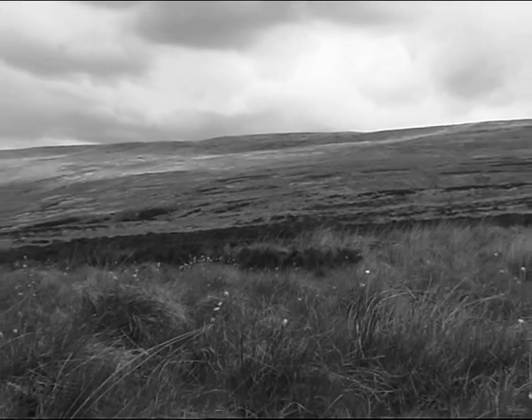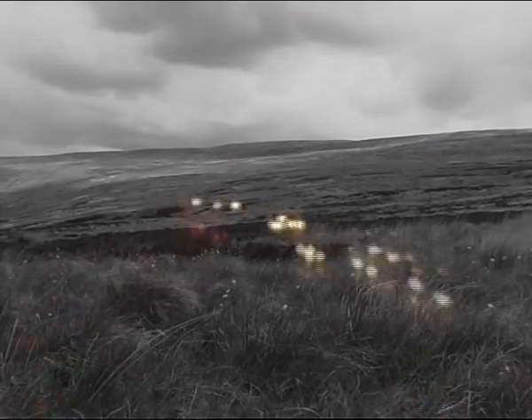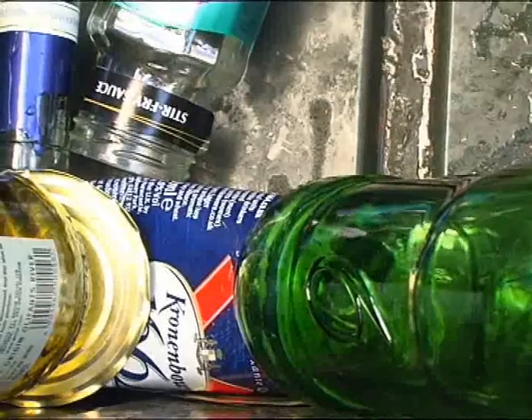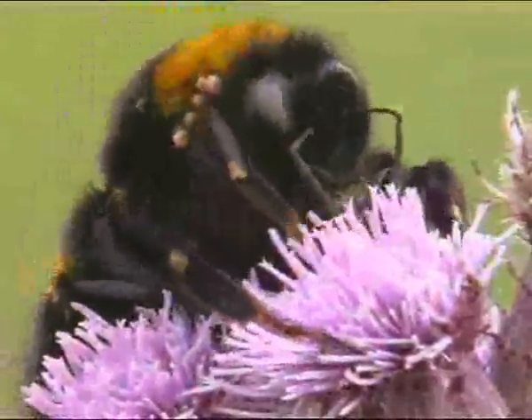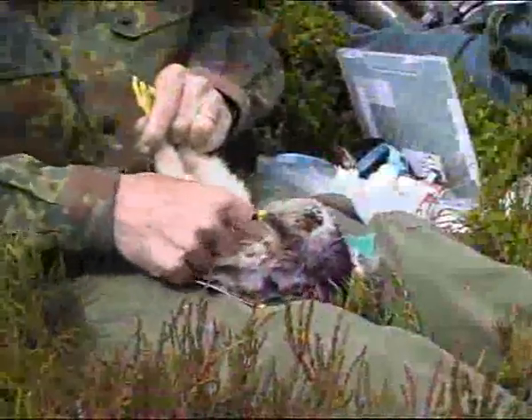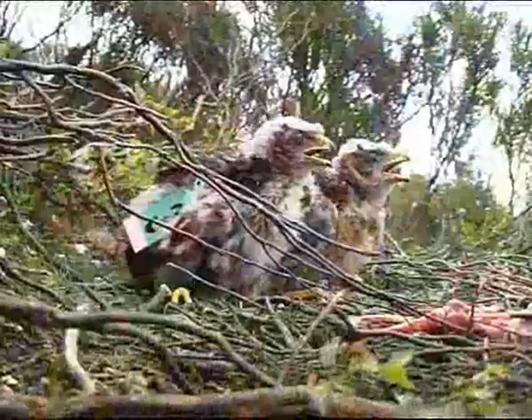In some remote areas of England, away from the hustle and bustle of urban life, separated from the clutter and rubbish, there still remain a few pockets of wilderness where, protected from persecution, one of England's rarest breeding birds still flies free — the Hen Harrier.